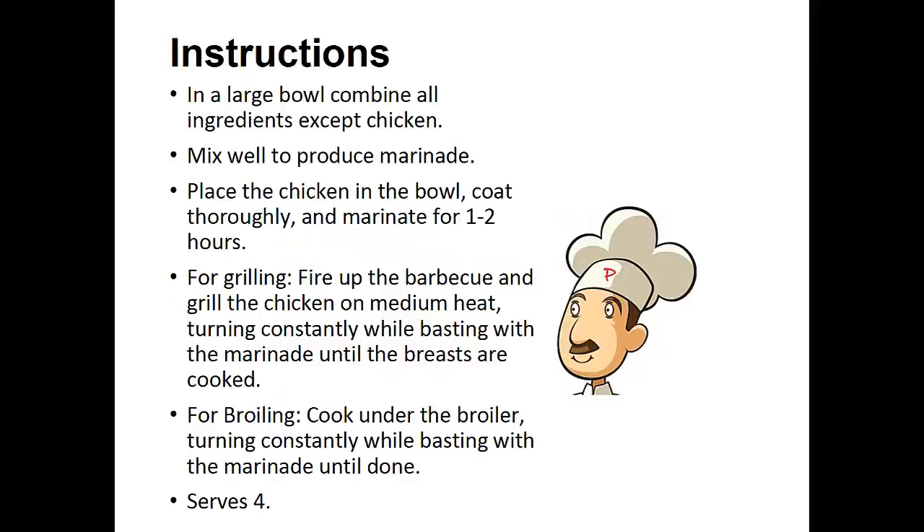Instructions: In a large bowl combine all ingredients except for the chicken. Mix well to produce the marinade. Place the chicken in the bowl, coat thoroughly, and marinate for one to two hours. For grilling, fire up the barbecue and grill the chicken on medium heat, turning constantly while basting with the marinade until the breasts are cooked.